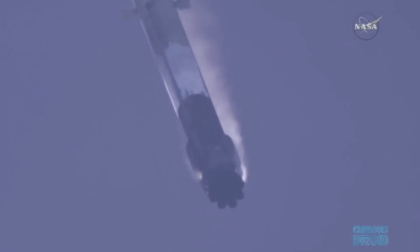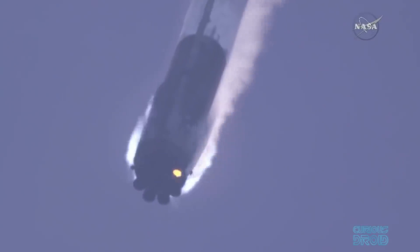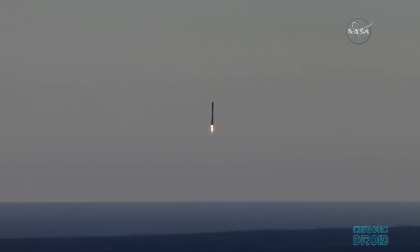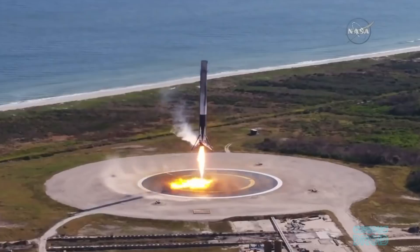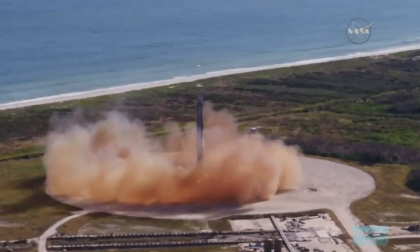The first stage of a Falcon 9 weighs more than 14 tons with empty fuel tanks, but it can fly with the greatest of precision to land safely from the edge of space. Separating from the second stage at hypersonic velocities and at an altitude of more than 70 kilometers, the Falcon 9 navigates through unpredictable high-altitude atmospheric weather conditions to land at a precise spot on the Earth's surface.